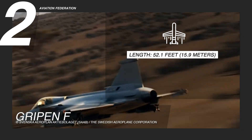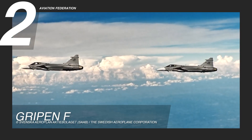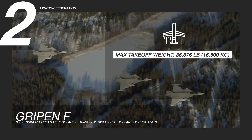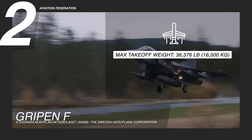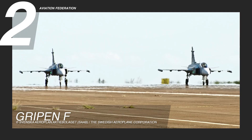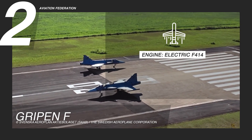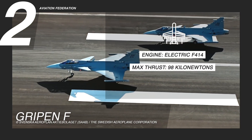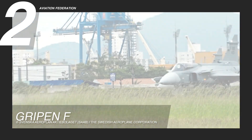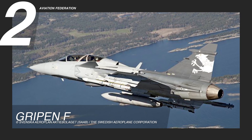Measuring 52.1 feet or 15.9 meters in length and boasting a wingspan of 28.2 feet or 8.6 meters, the Gripen F military jet maintains flexibility in various mission roles. With a maximum takeoff weight of 36,376 pounds or 16,500 kilograms and an empty weight of 17,637 pounds or 8,000 kilograms, this aircraft harmonizes payload capacity with aerodynamic efficiency. Powered by a General Electric F414 engine, the Gripen F delivers a maximum thrust of 98 kilonewtons, propelling it to speeds nearing 1,534 miles per hour or 2,470 kilometers per hour. Holding second place in our top list of multi-role combat jets, the Gripen F confidently secures its growing role in the competitive defense aviation market.